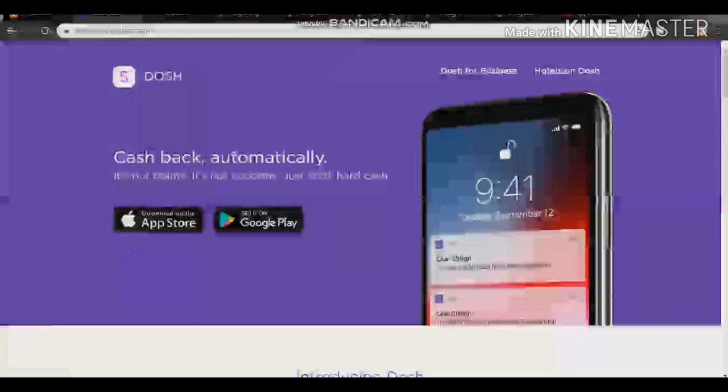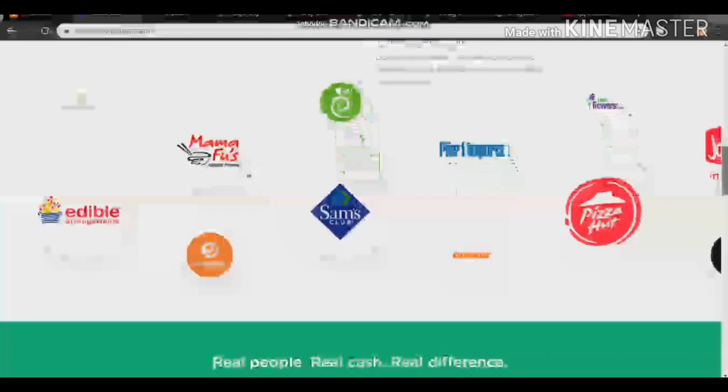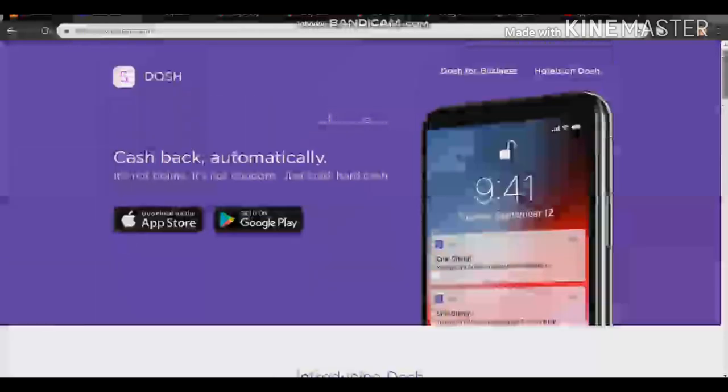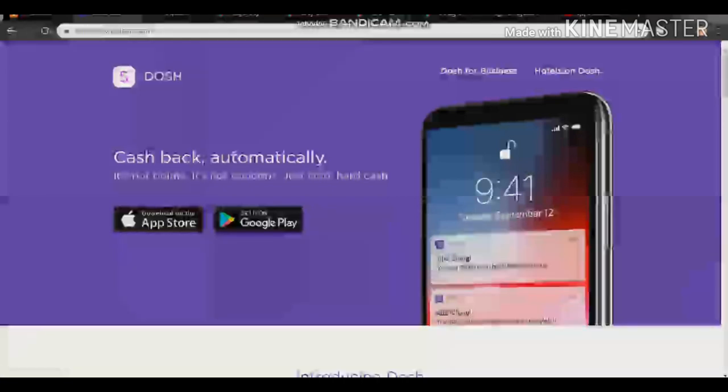The next app is called Dosh. This app has been around for a while and you can get it on the App Store and Google Play. This app gives you cashback if you purchase anything through it. The best part is the referral program — you earn $5 per person you refer. If you refer 10 to 20 people a day, that's a lot of money. The payouts are fast and safe.